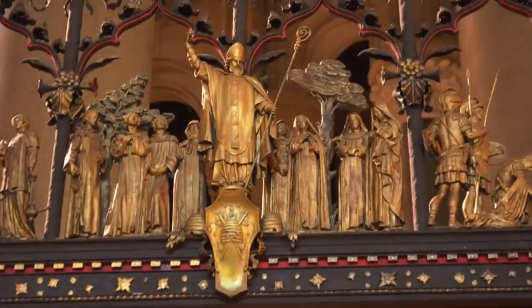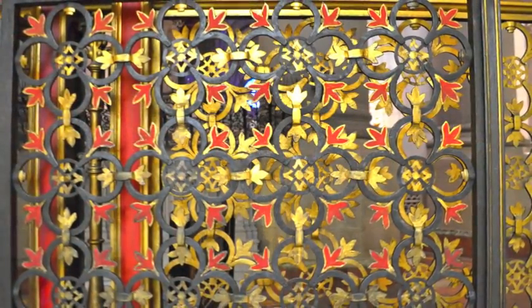The cathedral offers regular tours, so you don't have to decipher all the styles and symbols on your own.